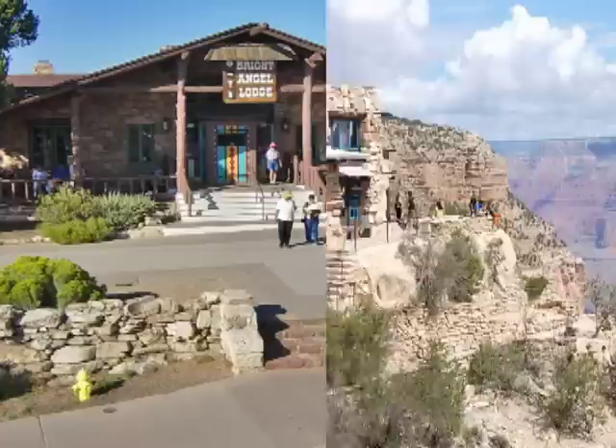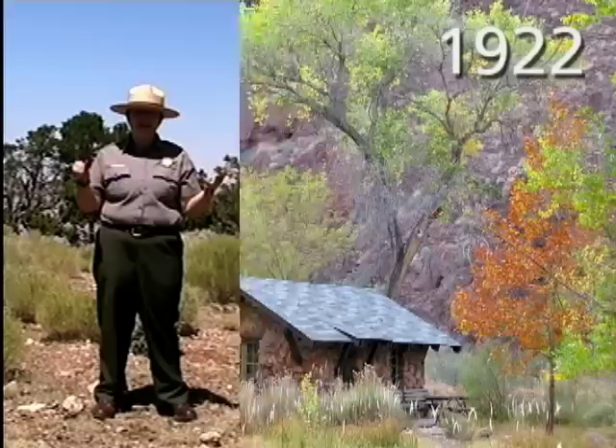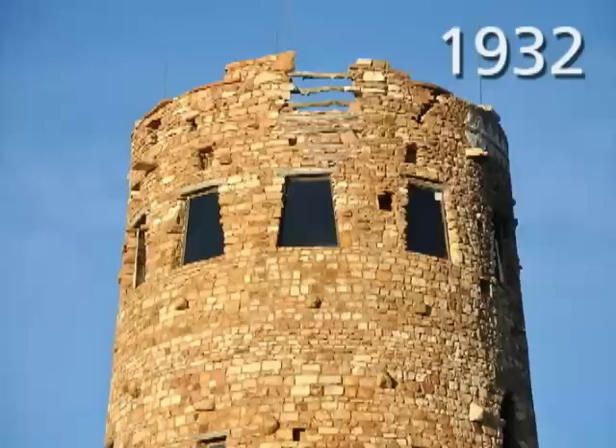Those six structures are: Hermit's Rest, the Lookout Studio, the Bright Angel Lodge, the Hopi House, Phantom Ranch — which is located at the bottom of the canyon — and number six, the Desert View Watchtower that you can see behind me.